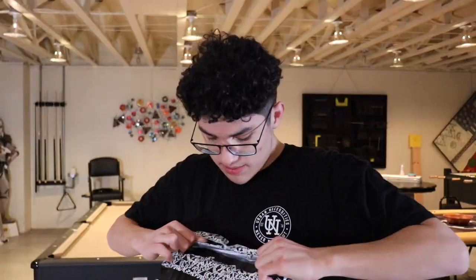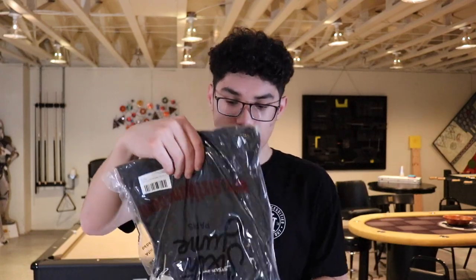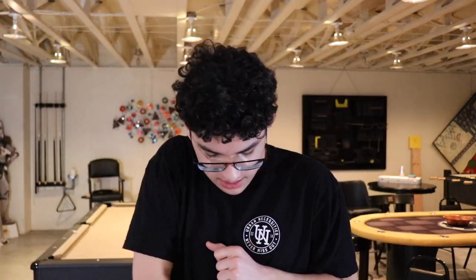Opening the bag up, everything's inside — there's a return label, what looks like two pairs of pants here, and then the last pair I ordered. Now we're going to start with the first pair of pants.